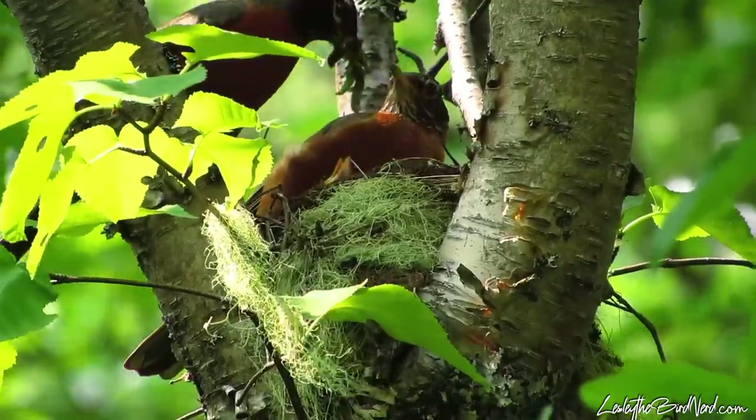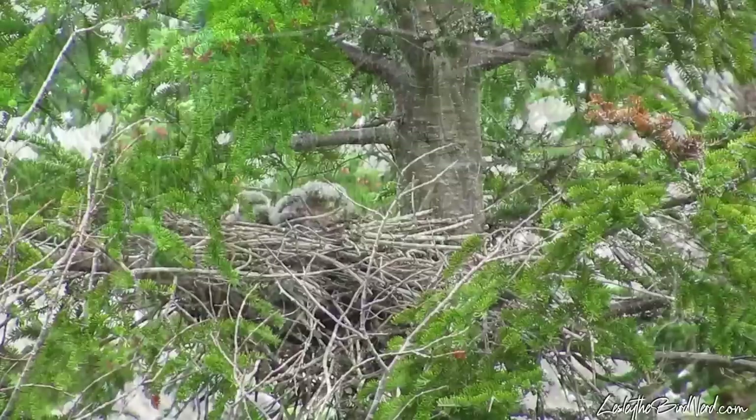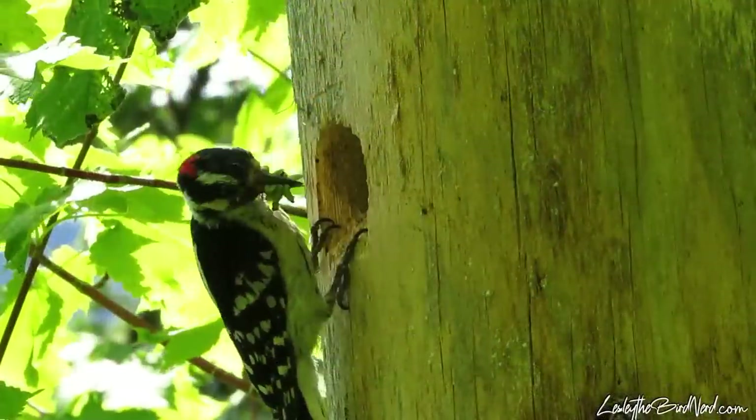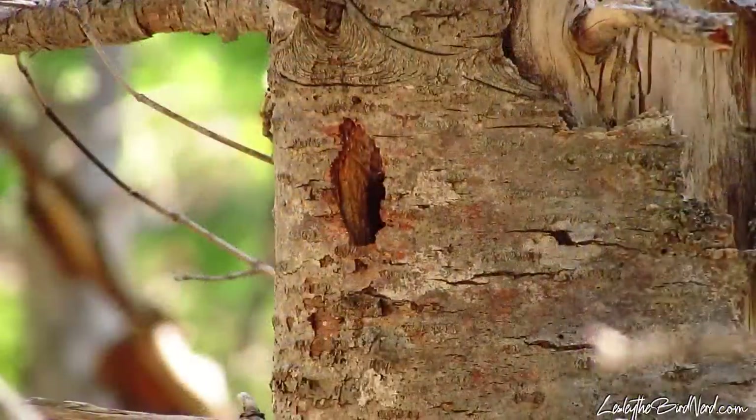I've seen many different birds nesting over the years, from American robins to birds of prey to shorebirds. But observing cavity nesters like woodpeckers, nuthatches, and chickadees are the most intriguing, albeit irritating to watch.